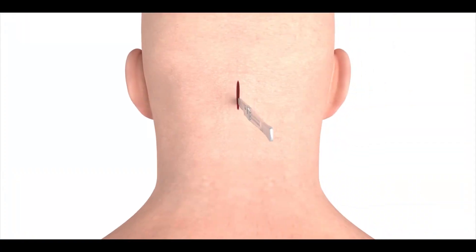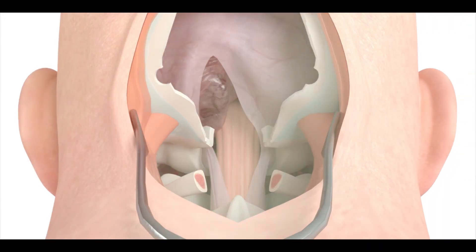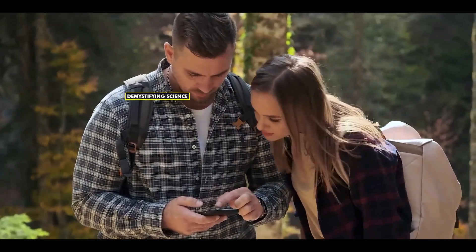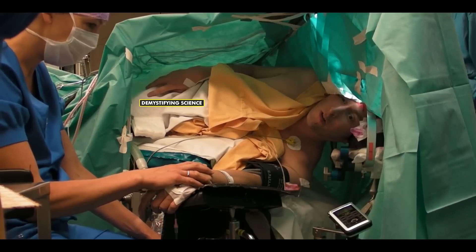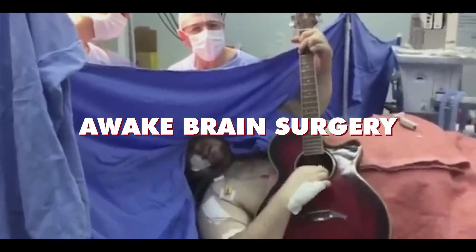Surgery is a procedure where a cut is made in the skin after anesthetizing the patient, allowing internal body organs to be treated. But have you ever heard of a surgery where the patient is kept awake instead of being put to sleep? Today, we're going to tell you about a very unique surgery where it's absolutely vital for the patient to remain awake so the operation can be performed successfully. Yes, we're talking about awake brain surgery.